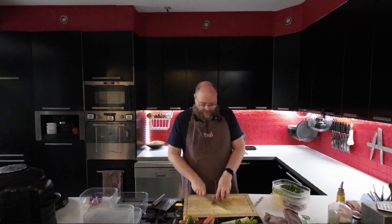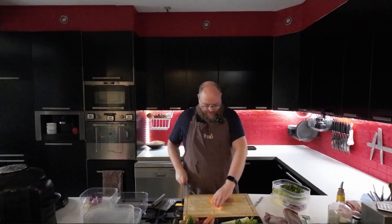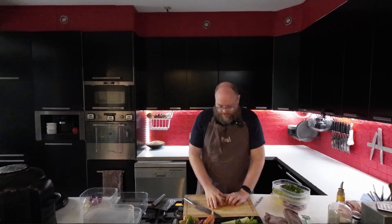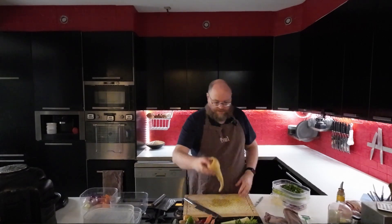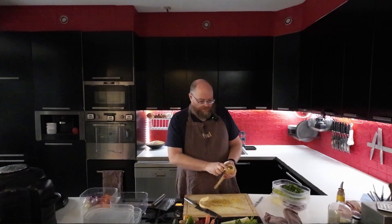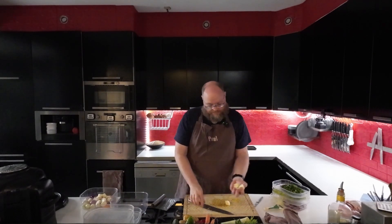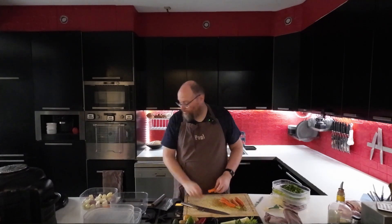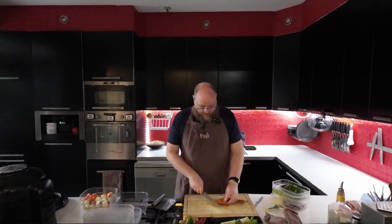And then we have some sweet potato — those are going to go in the roasted vegetables tonight. I'm just going to leave the skin on and cut them into nice chunks. Then some parsnip, which I'm just quickly going to peel — those are going in the roasted vegetables as well. And then some carrots: some are going in with the roasted vegetables so I'm cutting them quite coarse, and the rest I'm cutting into thin slices for the stir-fries.